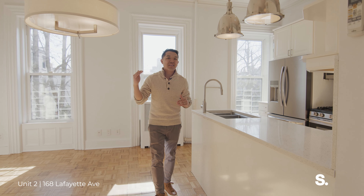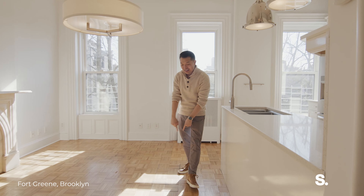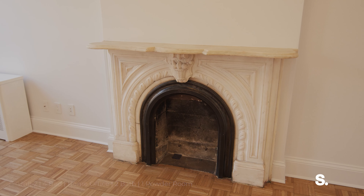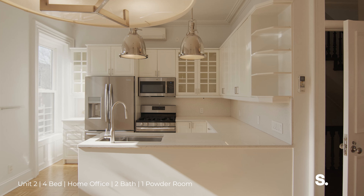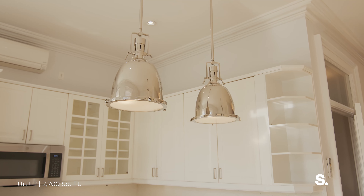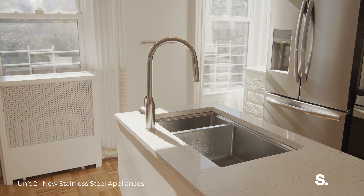We're on floor three of five in the building, so you get floors three, four, and five. And look how sunny this is right here. What's really special about this unit and this whole building is you have the original marble fireplaces, you have the crown molding, you have the original shutters. A lot of things have been preserved in this house from its pre-war days, but you also have a lot of modern finishes and modern upgrades to the house.